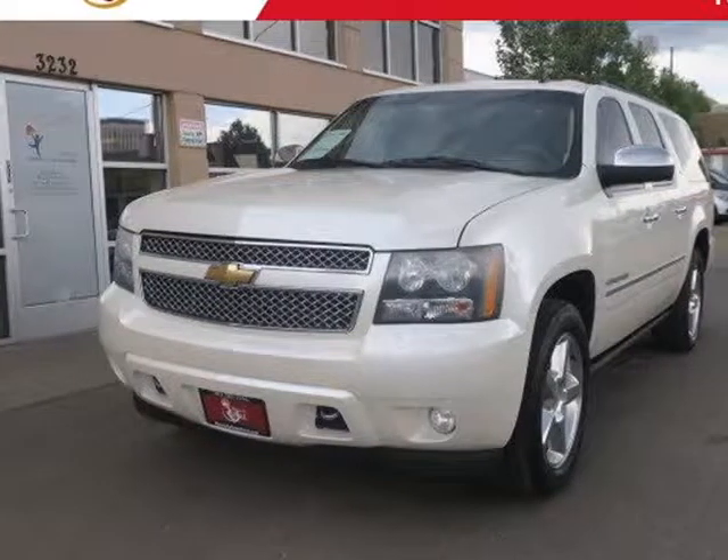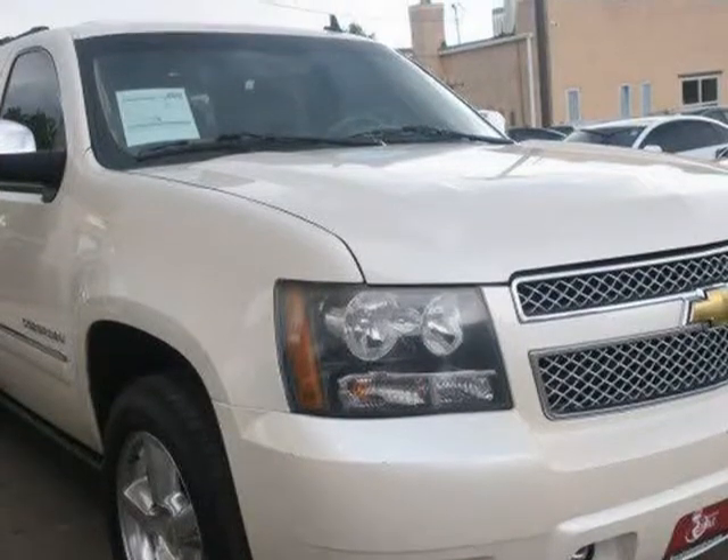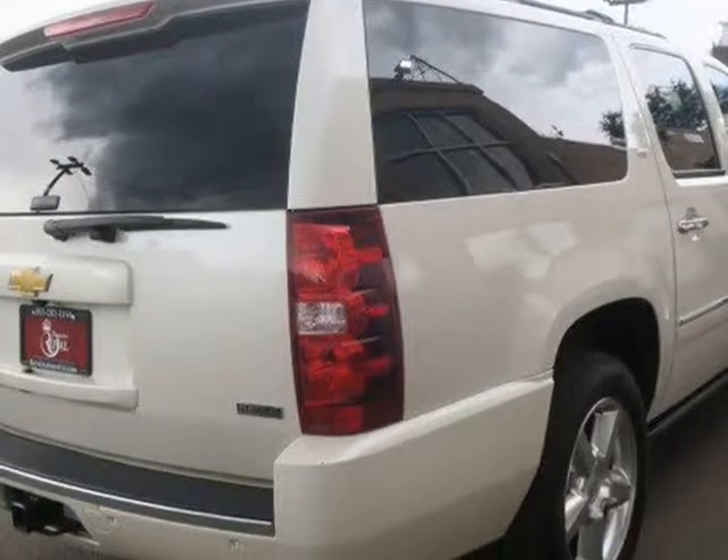This 2011 Chevrolet Suburban is brought to you by Royal Automotive. This 2011 Chevrolet Suburban LTZ has a clean Carfax report and comes nicely equipped with 20-inch poly-alloy wheels.